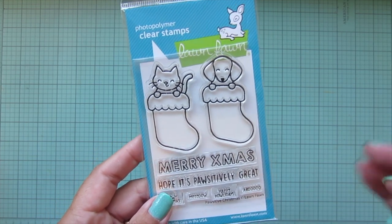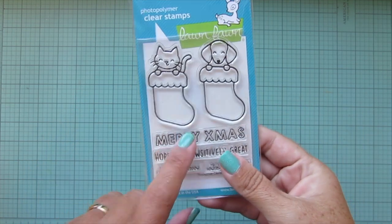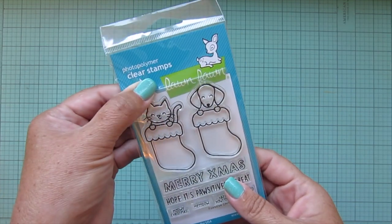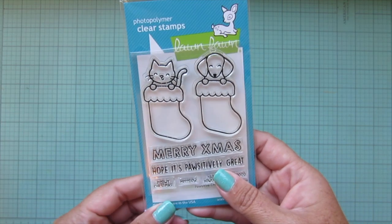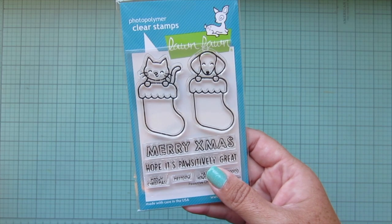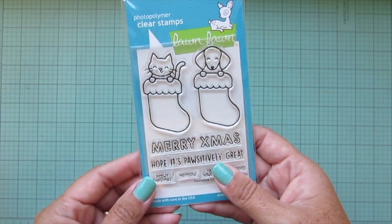I do wish they did matching dies. A long time ago they used to do a free with $60 stamp set and then if you spent a certain amount more you could also get the matching die set. But I guess a lot of people have Brother ScanNCuts these days and not everybody buys the dies, so maybe it's just not financially a good idea for them anymore. It's not that difficult to fussy cut these anyway - the stocking part especially is pretty straightforward.